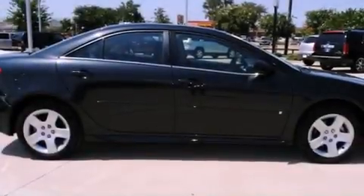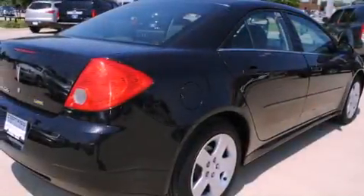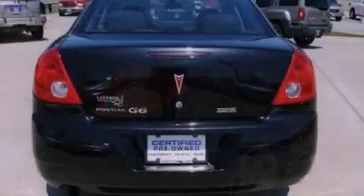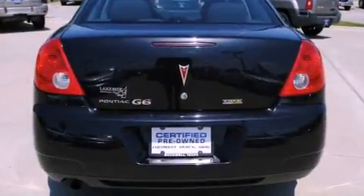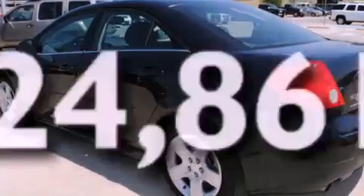Its top features include air conditioning, a rear window defroster, a security system, privacy glass, stability control, an anti-lock braking system, dual airbags, rear seat childproof door locks, and this vehicle has less than 25,000 miles.